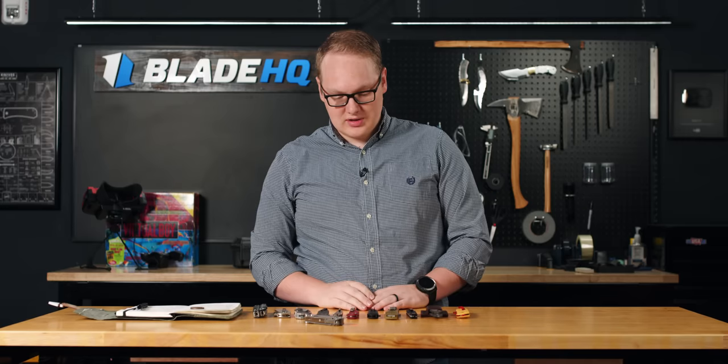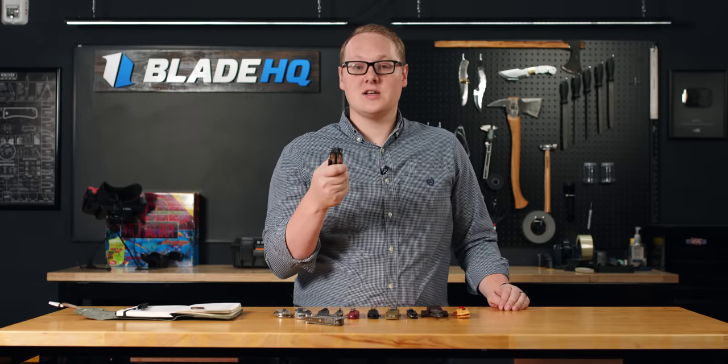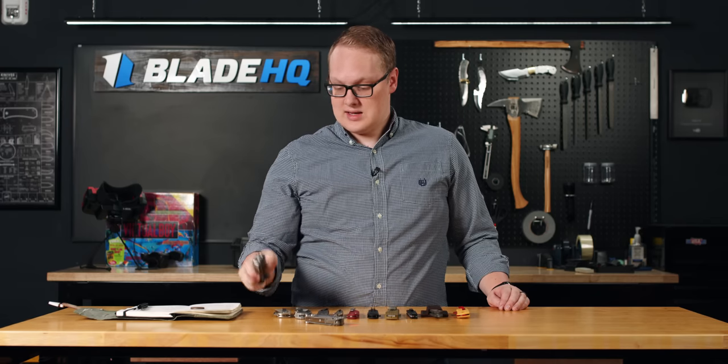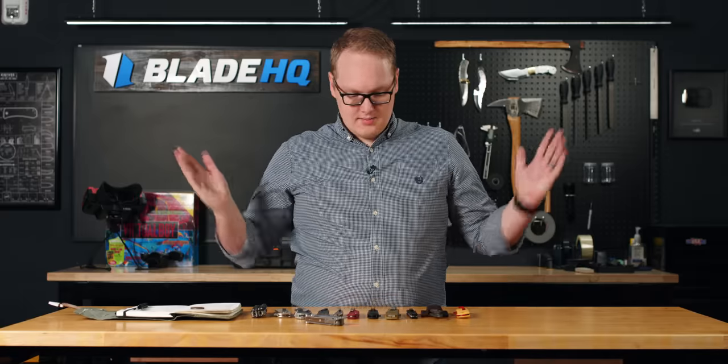That's what we've got for new knives today. Hope you found something you like. The Leatherman Arc drops today — if it sells out, which it probably will, worry not, it is not a limited run. It will be back. Hope you have a great week, and we'll see you next time.